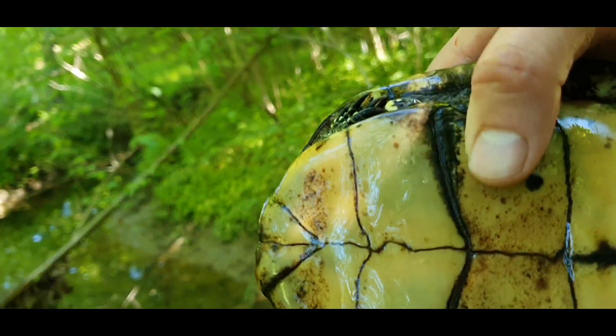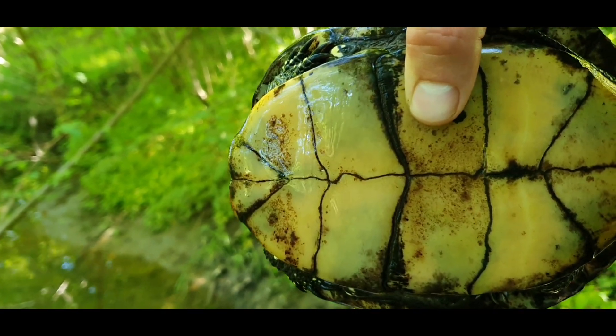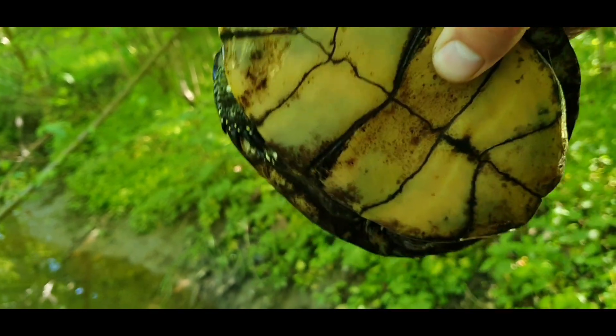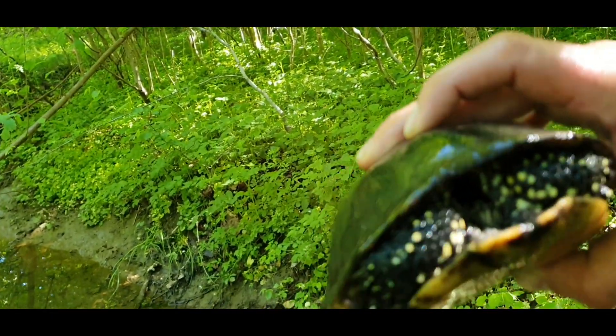Females have more yellow on the plastron than males. Males are more darker in color. Beautiful creature, but shy.